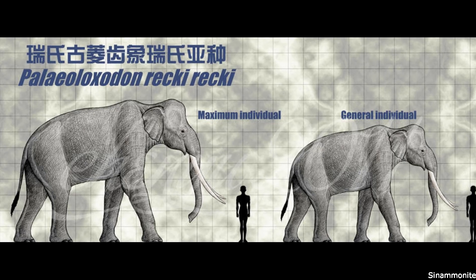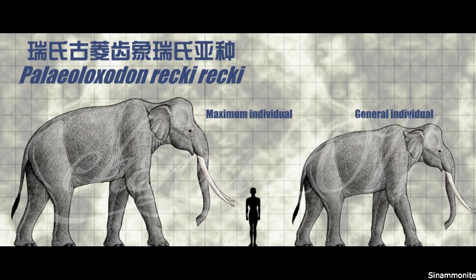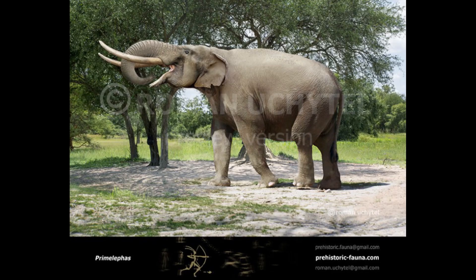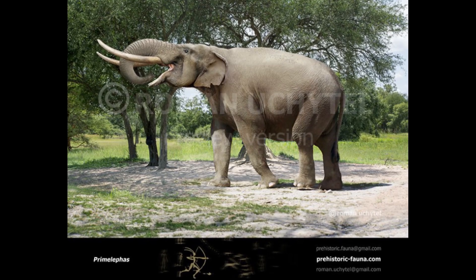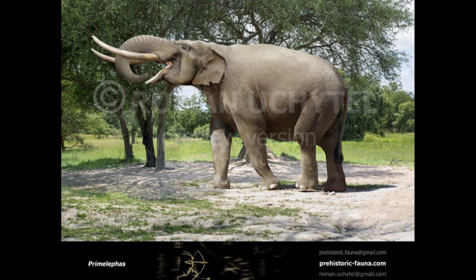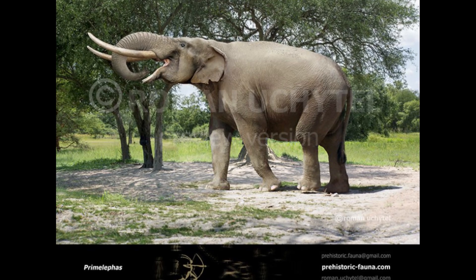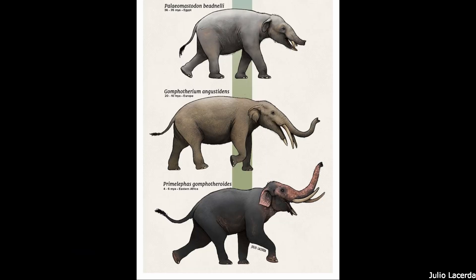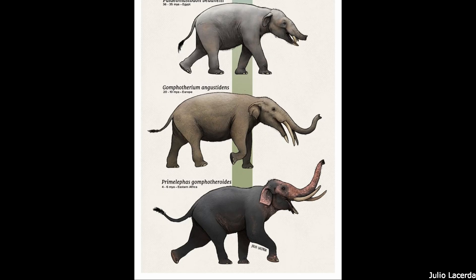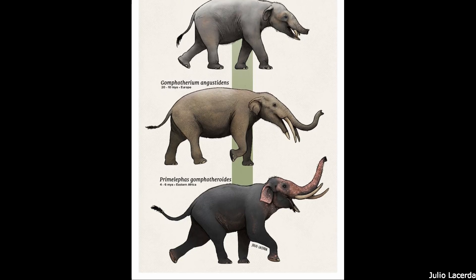Palaeoloxodon first appeared in the fossil record during the Pliocene, about 4 million years ago, and, like Elephas and Loxodonta, seems to have evolved in Africa before spreading into Eurasia. The common ancestor of all of these elephants is thought to have lived during the late Miocene, with the genus Primeléphas probably being the best candidate. This was a relatively small animal, standing up to 8 feet tall, comparable in size to living female Asian elephants. Like the earlier tetralophodont gomphotheres, from which elephantids are thought to have evolved, Primeléphas possessed a pair of short tusks at the tip of the lower jaw, which vanished in its more derived descendants.